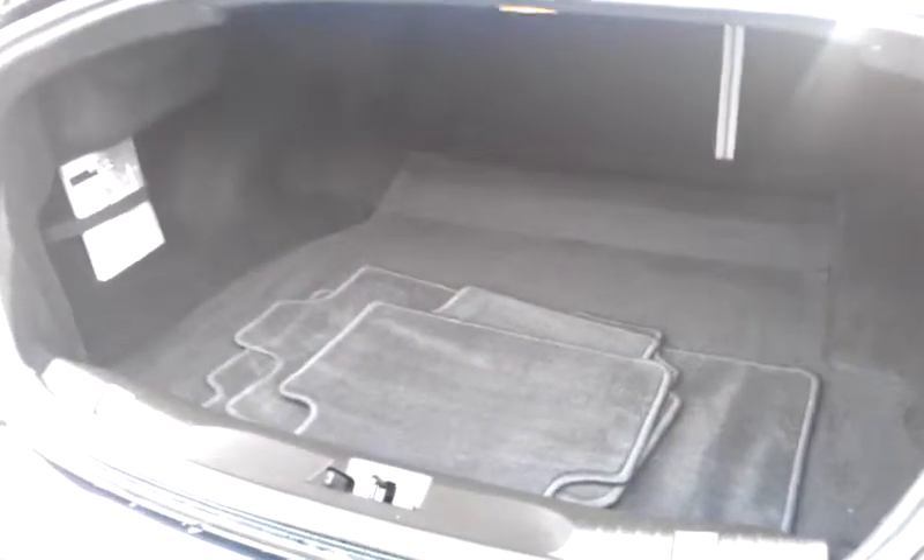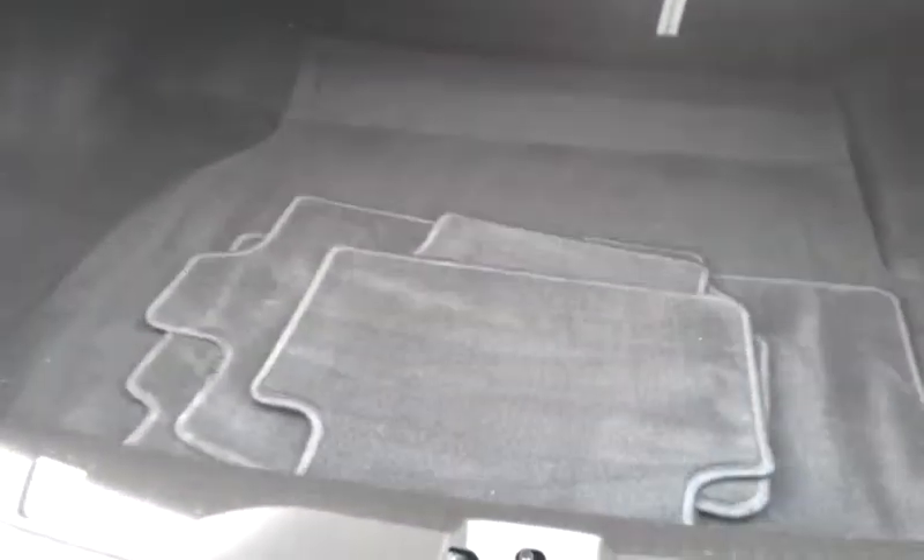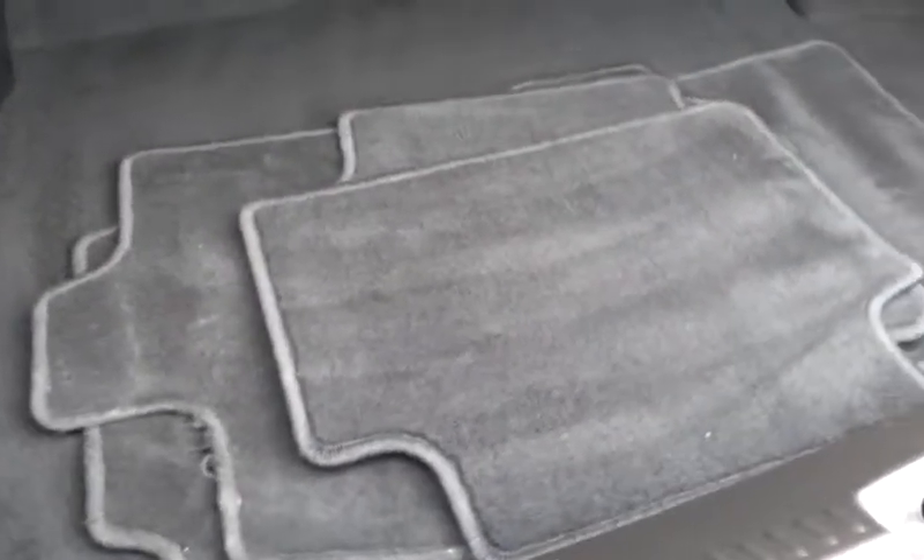I also want to show you the trunk space back here. You have your original floor mats back here — looks like you have all four of them — and plenty of cargo space back here.